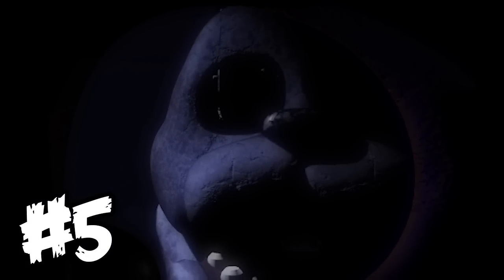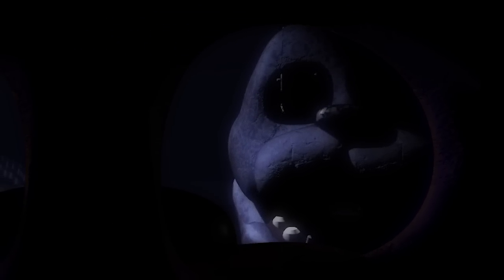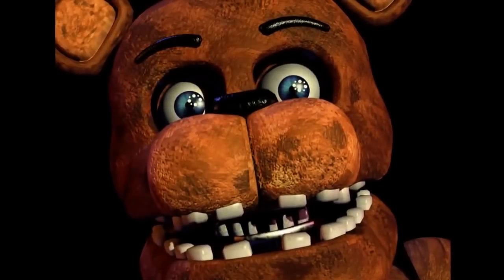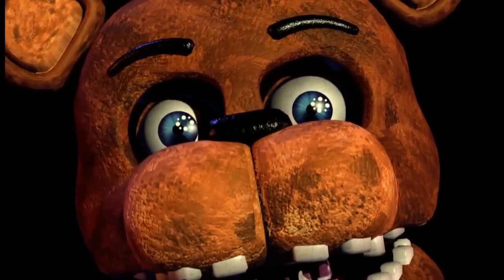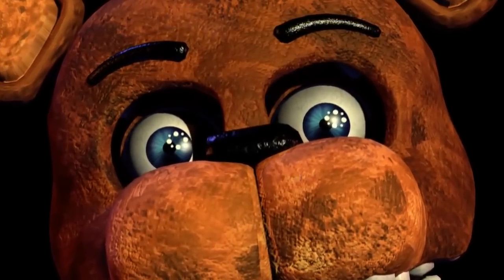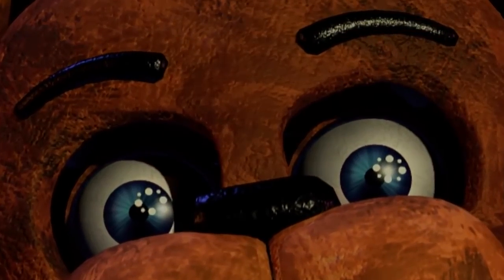Fact number 5: have you ever wondered what Bonnie would look like in the second game if he had his face? Well, this is what he would look like. We know this because Bonnie is actually just Freddy with a few differences. This is pretty much Freddy's head without the black dots under the nose, without the eyebrows, with different ears, and without the top hat.